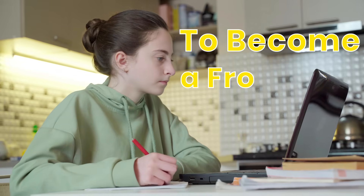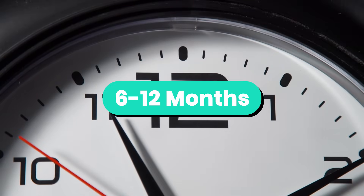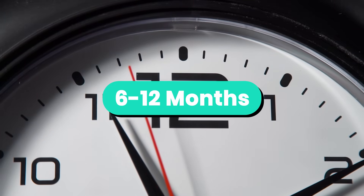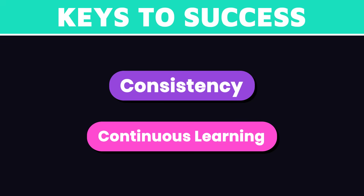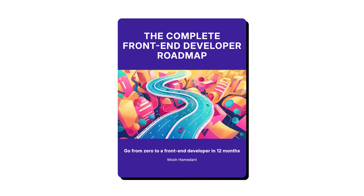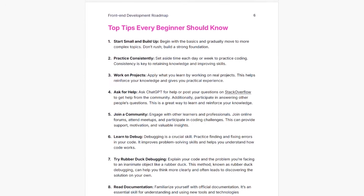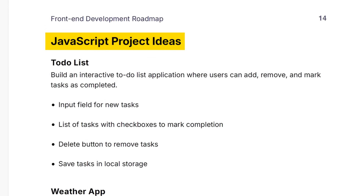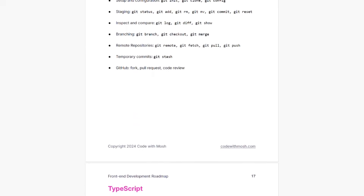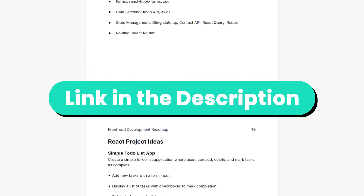Before we get started, let's answer a common question: how long does it take to become a front-end developer? Well, the answer varies for everyone, but it can take anywhere from 6 to 12 months of consistent studying and practice. The key here is consistency and continuous learning. To help you on this journey, I've created a free supplementary PDF that breaks down the specific concepts you need to learn for each skill. It also includes several project ideas to help you practice and apply what you've learned — it's a great resource to review your progress, find gaps in your knowledge, and prepare for interviews. You can find the link in the description box.